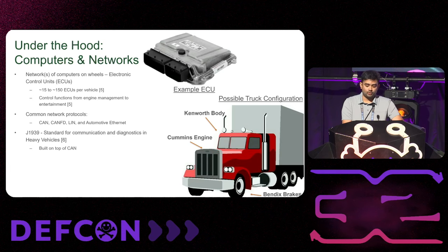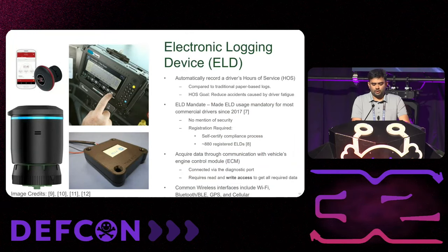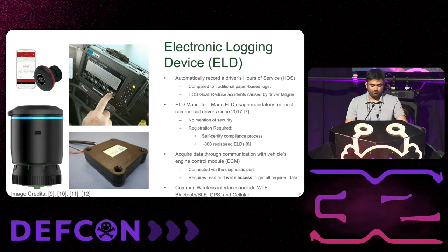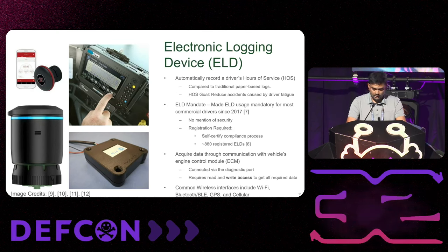What are electronic logging devices and how do they come into trucks? It started as a mandate for commercial trucks, mostly used since 2017. The goal of an ELD is to record hours of service, because paper logs were not reliable — truckers would more often than not fudge those logs and keep driving more than the allotted hours. The big problem with the mandate was there was no mention of security at all. The process for getting your own ELD was: make one, self-certify it, and start selling it.